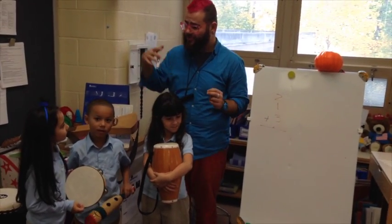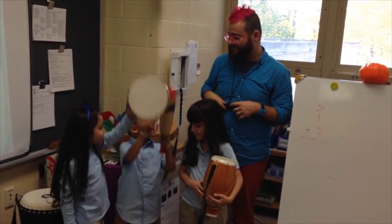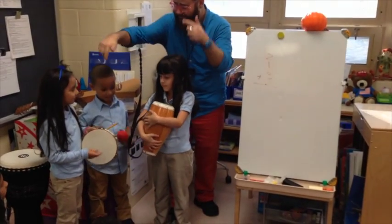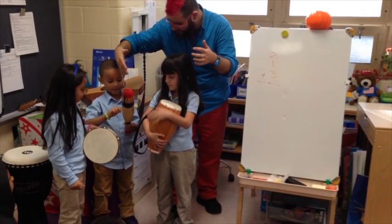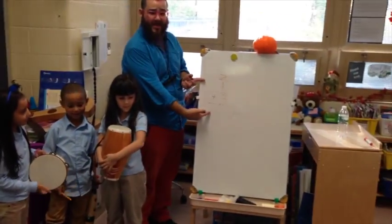Who is number two? Raise your instrument for number two. Raise your instrument for number one. Raise your instrument for number three. Ready? Go. One, two, three, four, five, six. What's the answer? Ten!